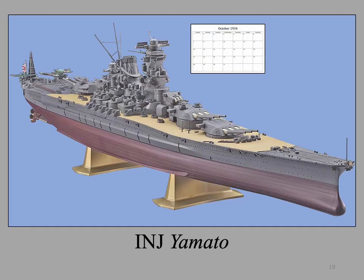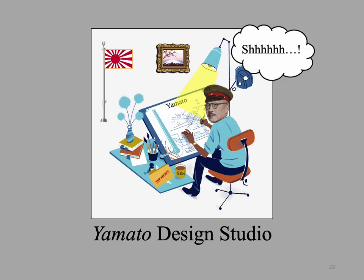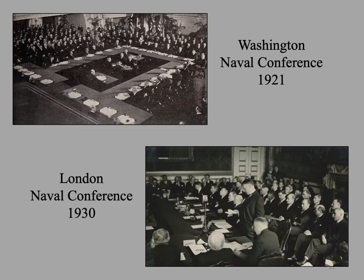Design work began in October 1934, and her keel was laid down on November 4, 1937. Strict secrecy was maintained from the outset — a hand-picked design team worked in total isolation. Such secrecy was later criticized for failing to throw the project open to a wider range of expert evaluation, as less directly involved experts might have detected several fatal design flaws. Secrecy was imperative because Japan was flouting her international obligations under the Washington and London treaties. So secret was the project that not even the American codebreakers knew about it.